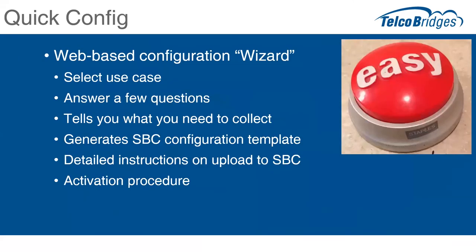A couple of other things we've got cooking. Based on customer feedback, we've heard: we love the powerful capabilities of the GUI, but for new users it would be easier if we could have some kind of configuration wizard to help them through the process. So we've come up with the idea of a web-based configuration wizard on our website where you select a use case, answer a handful of questions, and it kicks out an SBC configuration template with instructions on how to upload it to the SBC. The final configuration would then be done on the SBC. This will be integrated as part of our wiki experience to make things a little bit easier.